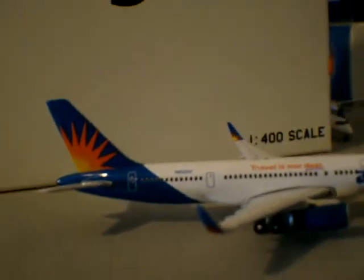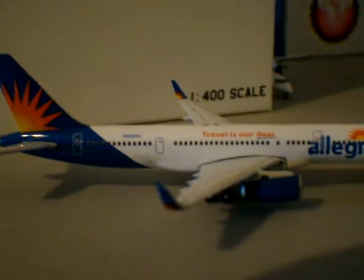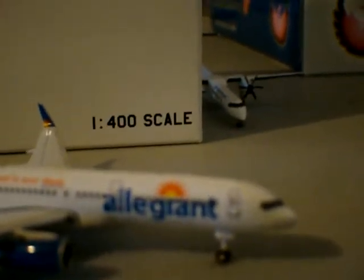It has eight door exits — typical 757. This is a great looking model.